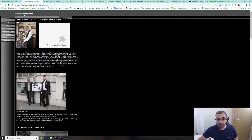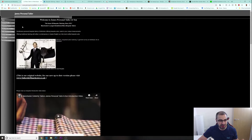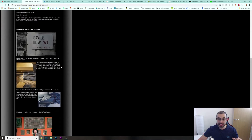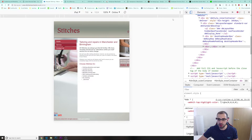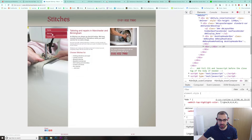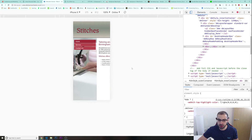Let me go to my desktop and show you. Here is a website I found — James Personal Tailor. This website looks really old, it's not even responsive, and it doesn't even look right on desktop. Most of you have enough skills to make something much better than this. Here's another one called Stitches — such a simple website. If I try to see how it looks on iPad or iPhone, it's horrible, it's not even responsive.